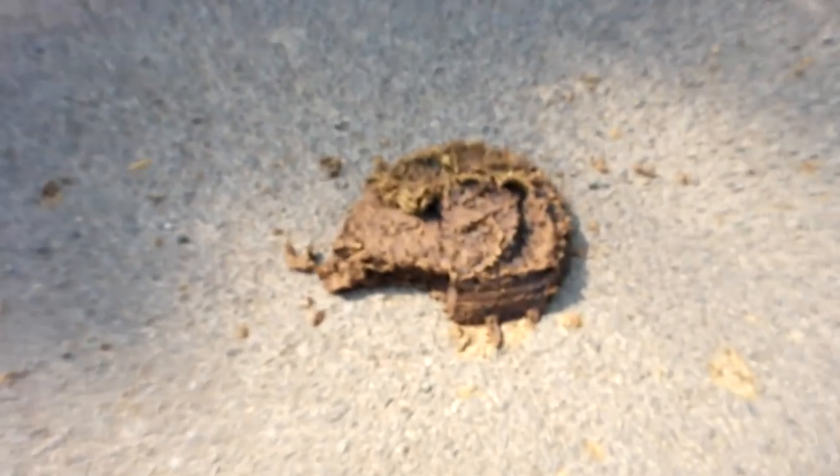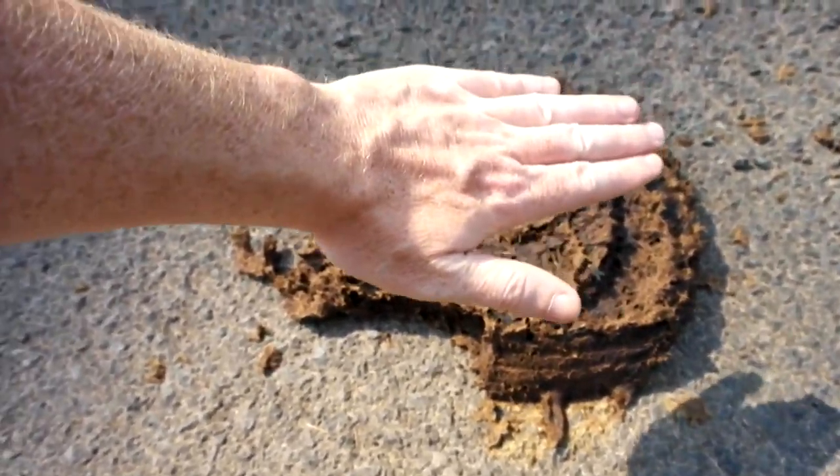I had to pull over because I am very curious. This is very hard to miss when you're driving along. I am curious as to what type of animal would be responsible for this. Here's my hand for scale — maybe it's Bigfoot, I don't know, but that is a huge pile of crap.